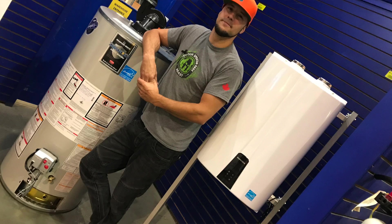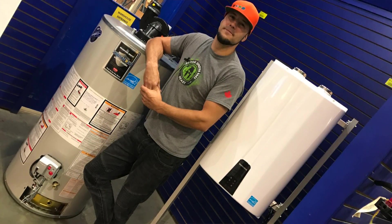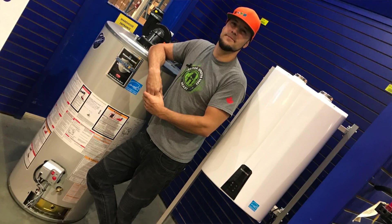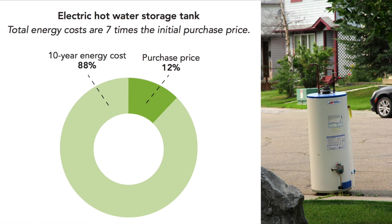We enlisted Ken McCullough of Think Mechanical to help us compare and ultimately buy and install a super energy-efficient water heater. It's a device that's going to constantly be drawing on that energy, so it's important to know that you have the highest efficiency possible, otherwise you're just throwing money out the window. Only about 12% of the cost of a conventional water heater is the cost of the device itself. A shocking 88% is the cost for the energy needed to heat the water, typically natural gas.